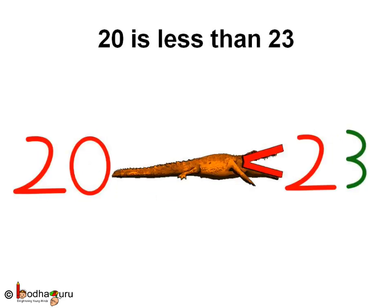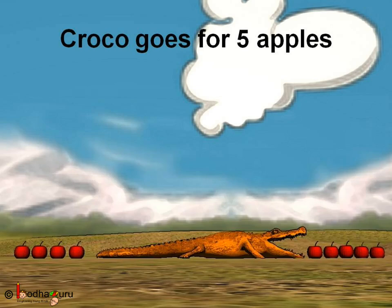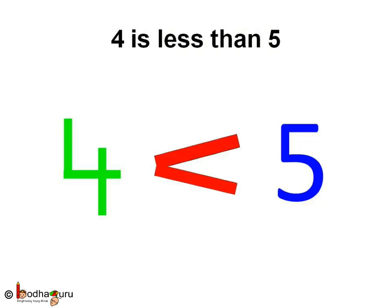If we need to find out which is greater, 20 or 23, using Kroko's mouth, 20 is less than 23. The Kroko's mouth is facing 23. Here we say 20 is less than 23. Same way, between 4 and 5, we write it as 4 is less than 5.